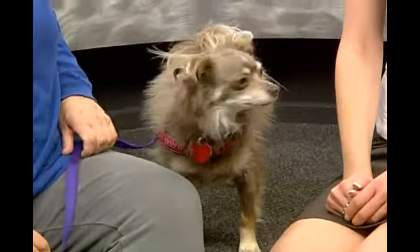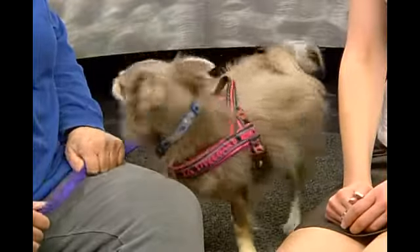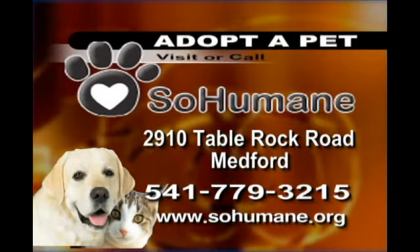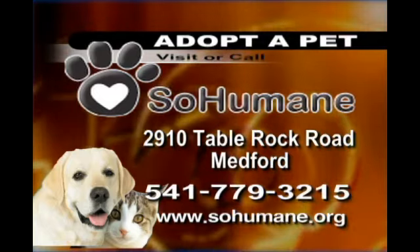He's cute! I would love for people to come see him in action, because he's so good. He needs a good home, so hopefully we can get Jack a good home if you're interested in adopting him. Or if you want to just go and watch him on the course, head over to So Humane. They're located in Medford off of Table Rock Road. Their phone number is on your screen, and check out their website, sohumane.org. Thanks, Hillary. Thanks so much, Lindsay.